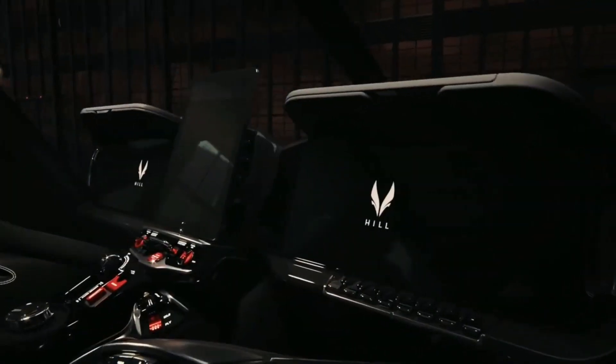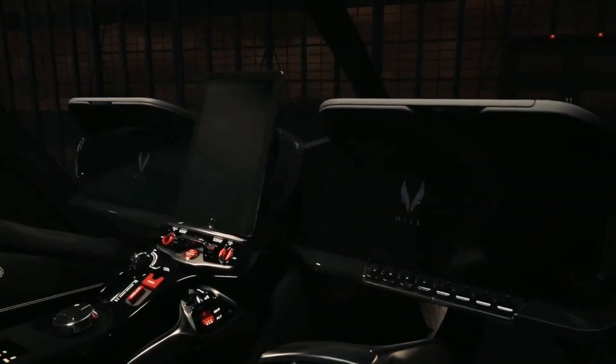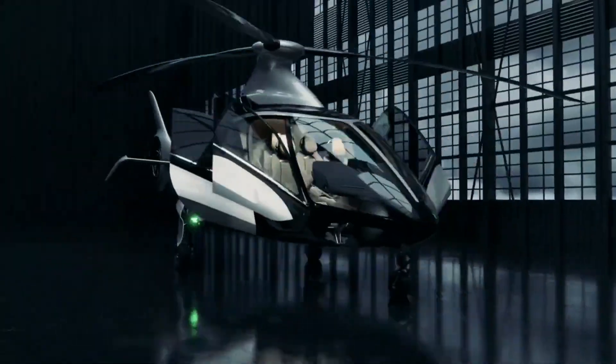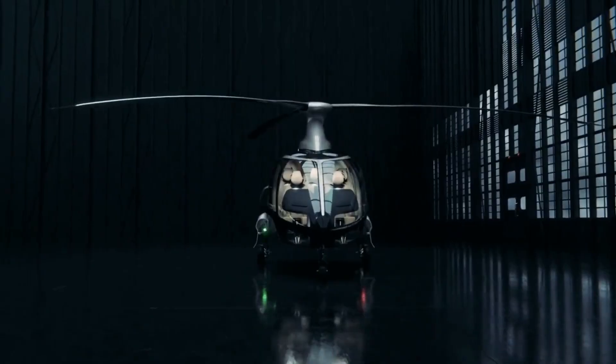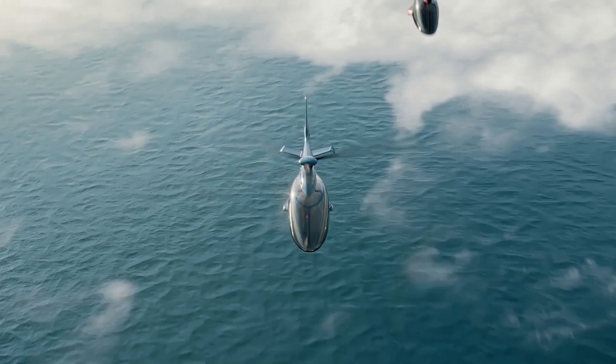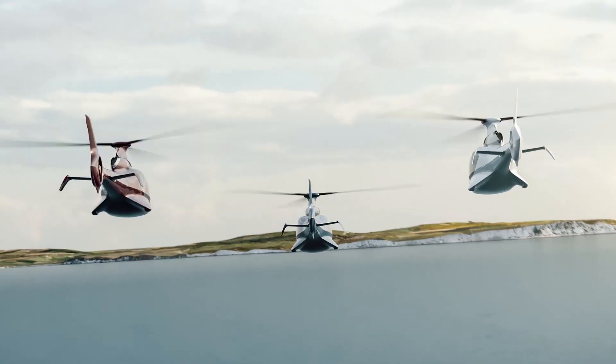British aerospace engineer Jason Hill realized his 10-year dream and introduced the five-seat Hill HX-50 in 2020. By November of 2022, Hill Helicopters had received hundreds of orders and manufactured its first solid carbon fiber fuselage, which will begin flight testing by the end of 2023.